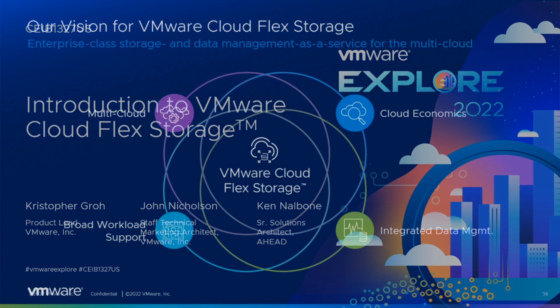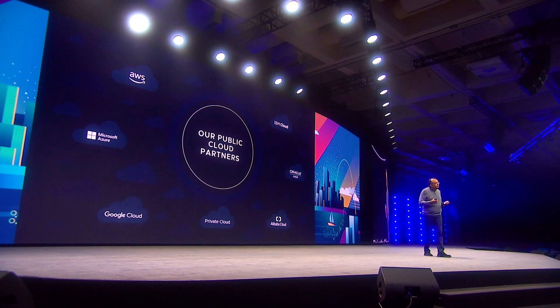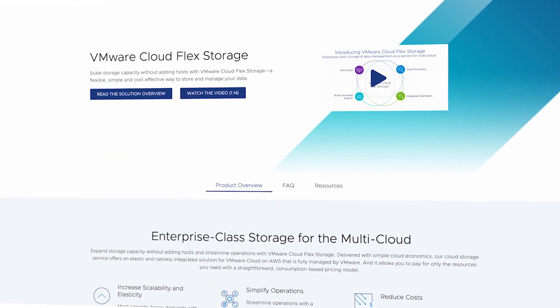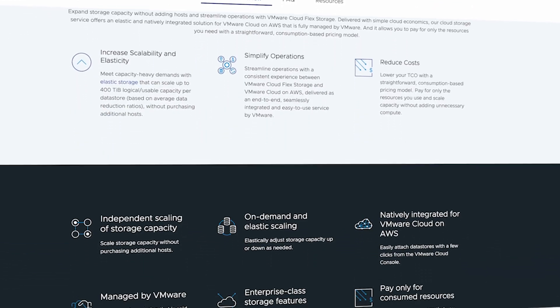Our vision for this service is to help drive real value by providing a very simple way to scale your storage, and hopefully you can bring more workloads to VMware Cloud itself with this new service. We're excited and can't wait for our customers to get their hands on this groundbreaking storage service. If you're interested in learning more about VMware Cloud Flex Storage, please visit our product page on VMware.com or contact your VMware partner or sales rep for more information.